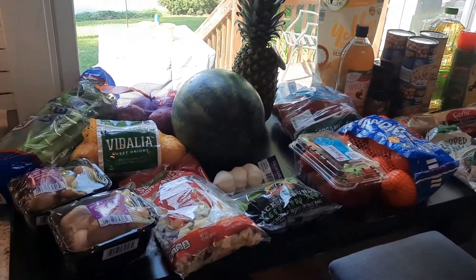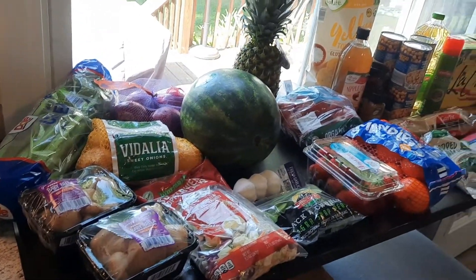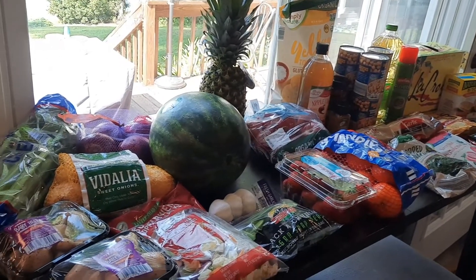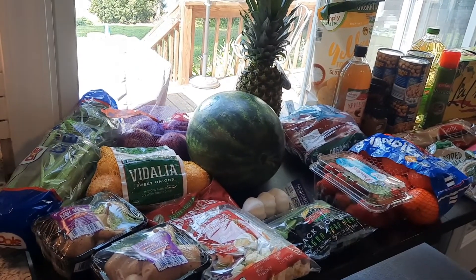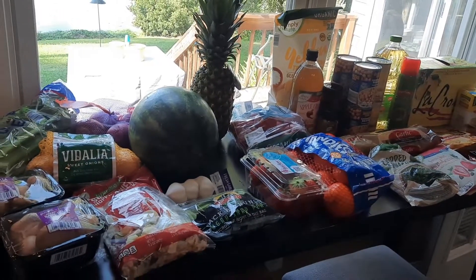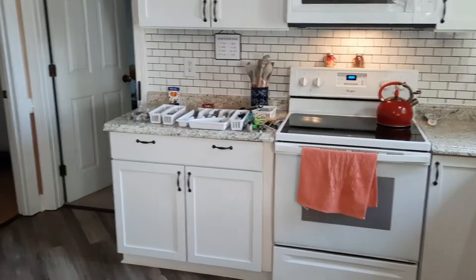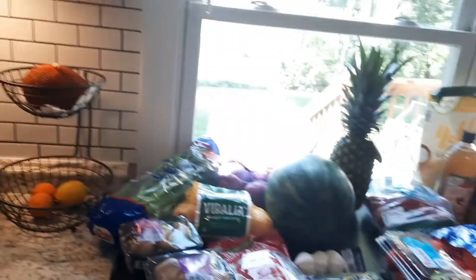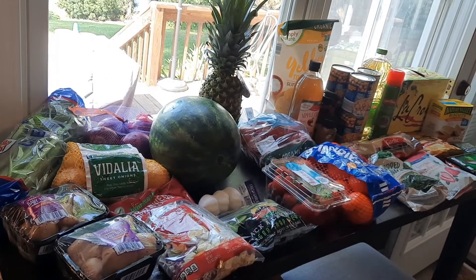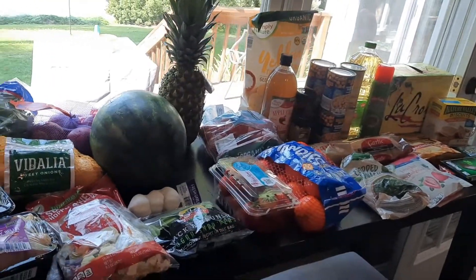Hey guys, welcome back to the channel and welcome back to an Aldi grocery haul. If you guys are new here, my name is Adela — I do mostly grocery hauls, sometimes some homeschooling stuff, and maybe a few other things in between. I went to Aldi today — well, actually I had Aldi come to me. I'm doing this over here by this window because I'm cleaning out my silverware drawer and it's a mess over there, so this is where I decided I was going to do my grocery haul. It kind of looks pretty with the lighting but hopefully you guys are able to see everything.